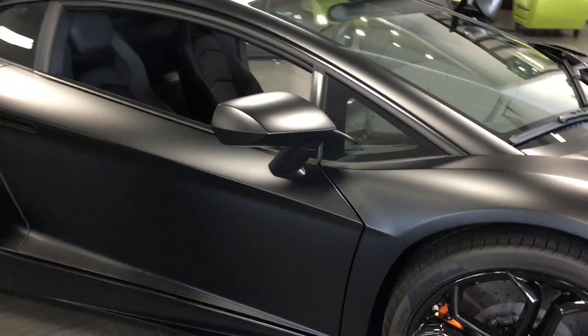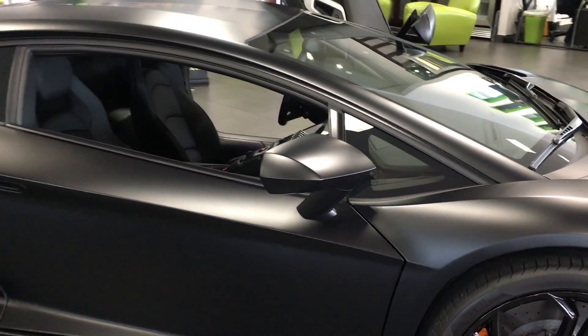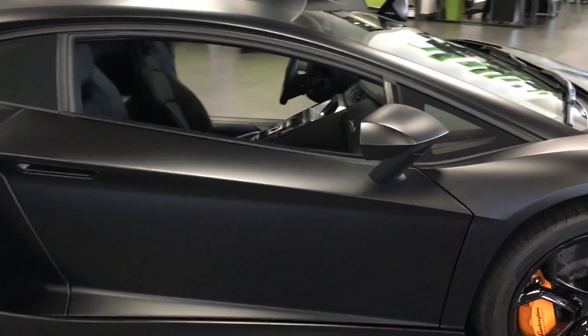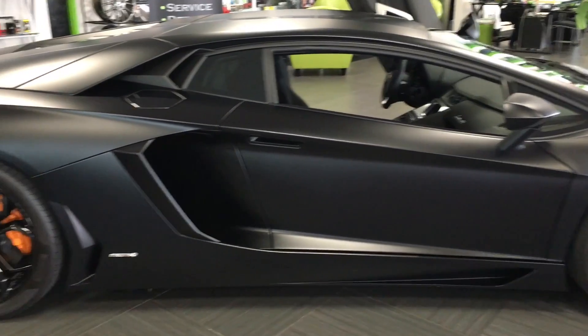As we come down to the side, you've got mirrors that are power folding. One of the things about the Aventador that's pretty nice is the mirror is actually a pretty good size. So even when you're driving down the road, even though you sit low in the car and you've got the big engine behind you, you still have quite good visibility compared to previous models.